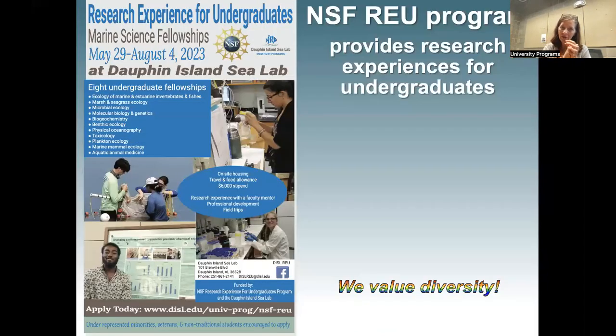We are one of many, many REU programs that exist in the country. Here's another tip: it's worth poking around on the NSF website to find the list of programs and apply to more than one — in fact, I'd encourage you to apply to as many as you can. Some even have one application for multiple programs. The more programs you apply to, the more likely you are to get selected. They're all really competitive, so definitely apply to more than one, but definitely make sure you apply to ours.